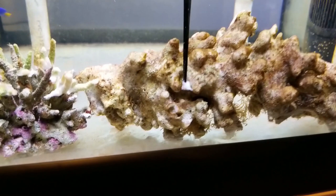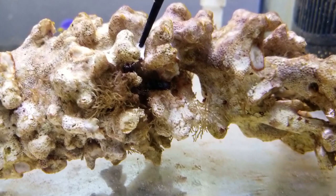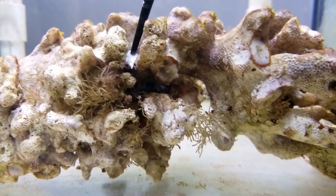I don't know why we put this thing in our tank because it's pretty horrifying. Oh, there he is. Oh, he's moving. Oh no. Nope, don't like him.